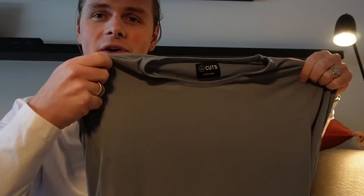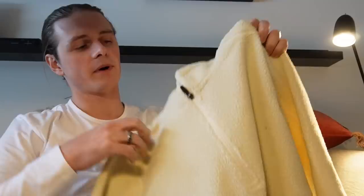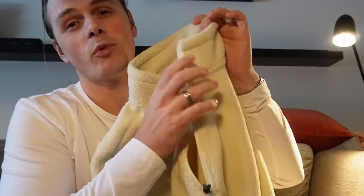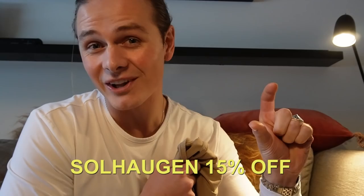Before we continue, I have to tell you about the sponsor of this video and my month-to-month collaborator, Cuts Clothing. The shirts I'm always wearing in all my vlogs are usually from Cuts. They have different colors — white, gray, military green, black, and brown. What I really love is that it doesn't matter what body shape you have, the shirts always fit well. I've also been using their Sherpa fleece, which has been keeping me warm the entire journey. I'm 174 centimeters tall and a size medium. Get 15% off your next Cuts Clothing purchase using code SOHAUGEN at checkout — it also helps support the channel.